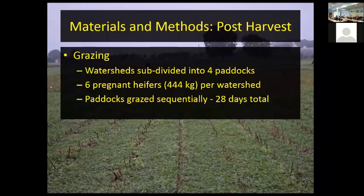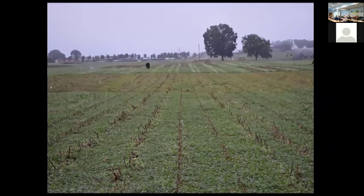After harvest we grazed the watersheds — divided into four paddocks each, with six pregnant heifers of about 900 pounds each, grazing sequentially over a 28-day period. You can see the corn rows, some volunteer corn, and some morning glory and other annual weeds — but when we put the cattle in, they do a good job controlling the weeds. After grazing, there's nothing laying on the surface and the stover is gone. We graze this pretty heavily.